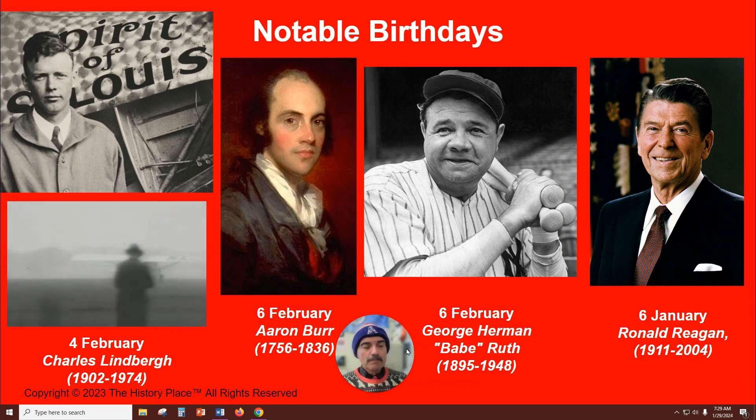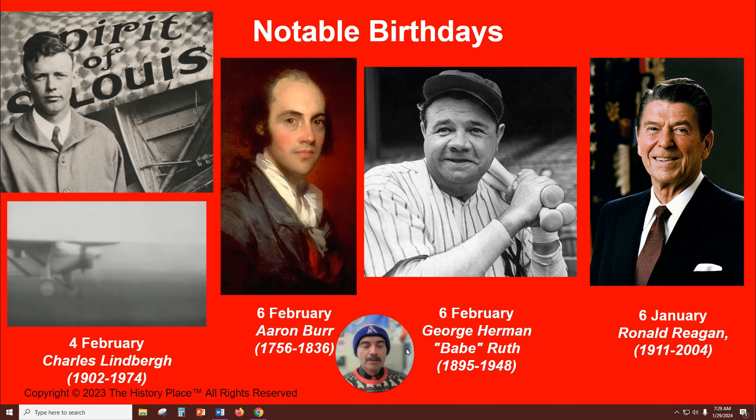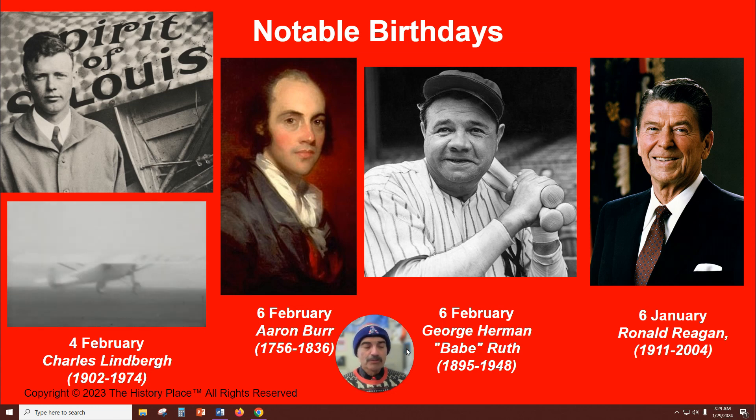Also on the sixth of February, Ronald Reagan, the 40th U.S. President, was born in Tampico, Illinois. Reagan spent 30 years as an entertainer in radio, film, and television before becoming the governor of California in 1966. Elected to the White House in 1980, he survived an assassination attempt and became the most popular president since Franklin Roosevelt.